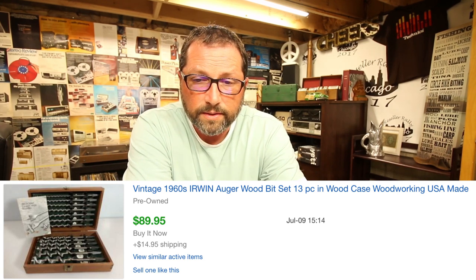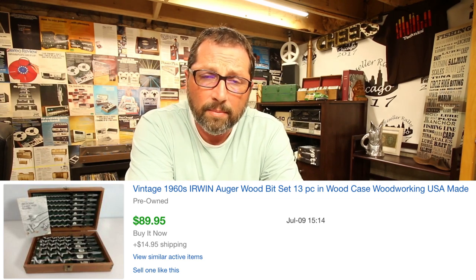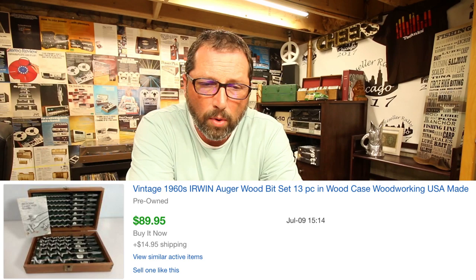We paid $15 for this — a vintage 1960s Irwin wood bit set with 13 pieces. The best part? Vintage and made in USA. Anytime it's an American company made in the USA back in the day, guys in woodworking or working with hand tools want this stuff and they'll pay up for it, especially in such good condition. Sold for $90 with $15 shipping, probably took a day or two to flip. Incredible item.